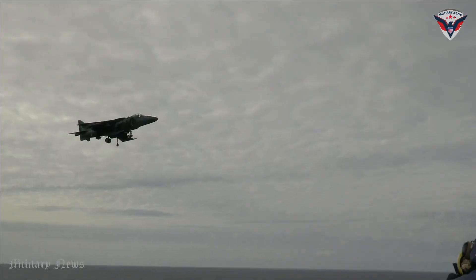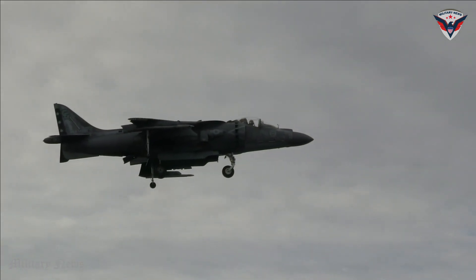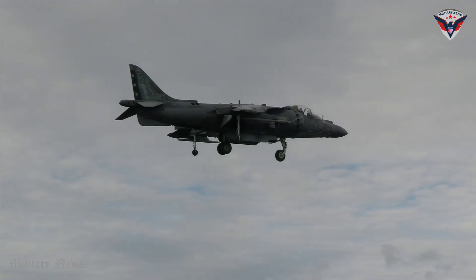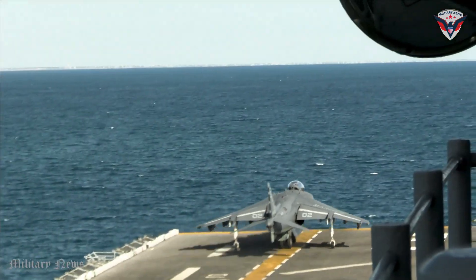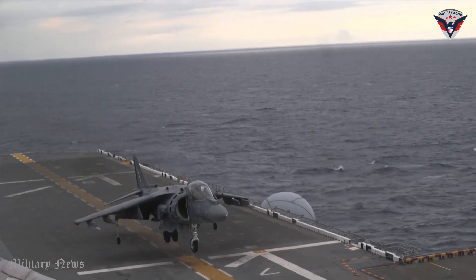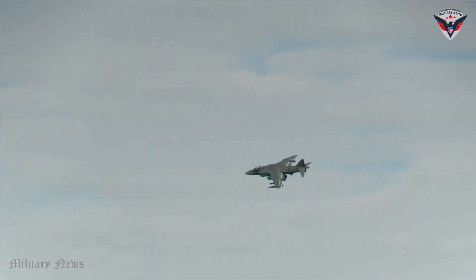It is also equipped with advanced navigation and communication systems that enable pilots to operate effectively across a wide range of battlefields. Its V-STOL capability allows the Harrier II to operate from aircraft carriers or land bases with short runways, thus providing great flexibility in military operations. Overall, the AV-8B Harrier II is a highly versatile strike fighter with strong air-to-ground strike capabilities.